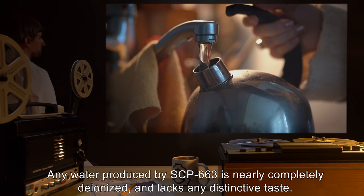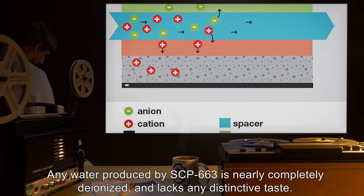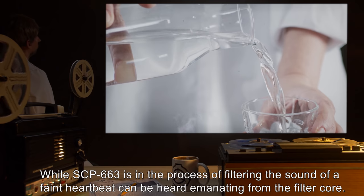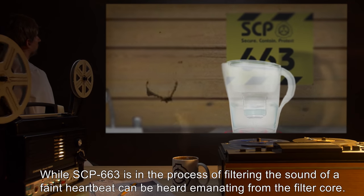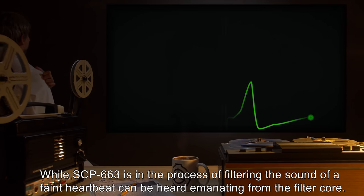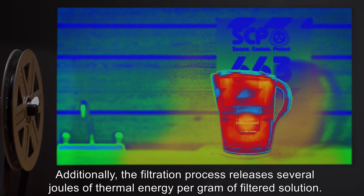Any water produced by SCP-663 is nearly completely deionized and lacks any distinctive taste. While SCP-663 is in the process of filtering, the sound of a faint heartbeat can be heard emanating from the filter core. Additionally, the filtration process releases several joules of thermal energy per gram of filtered solution.